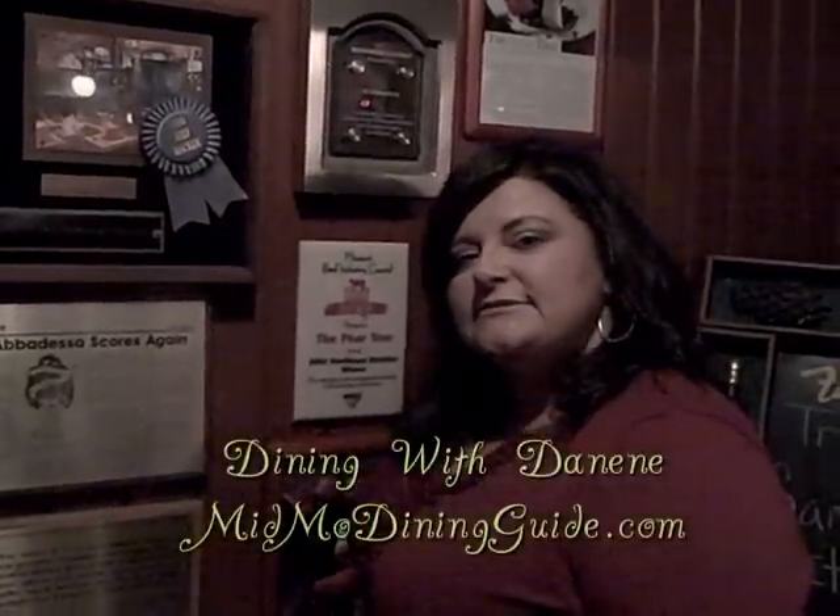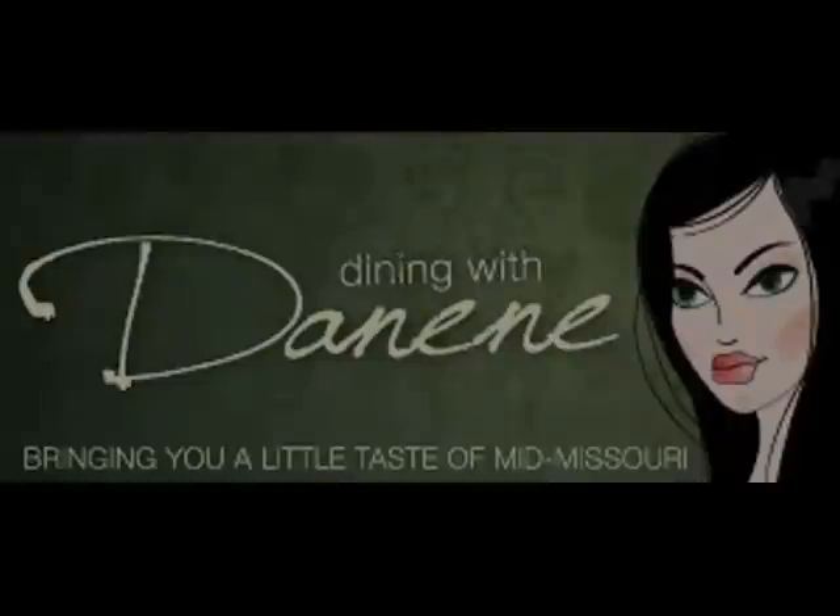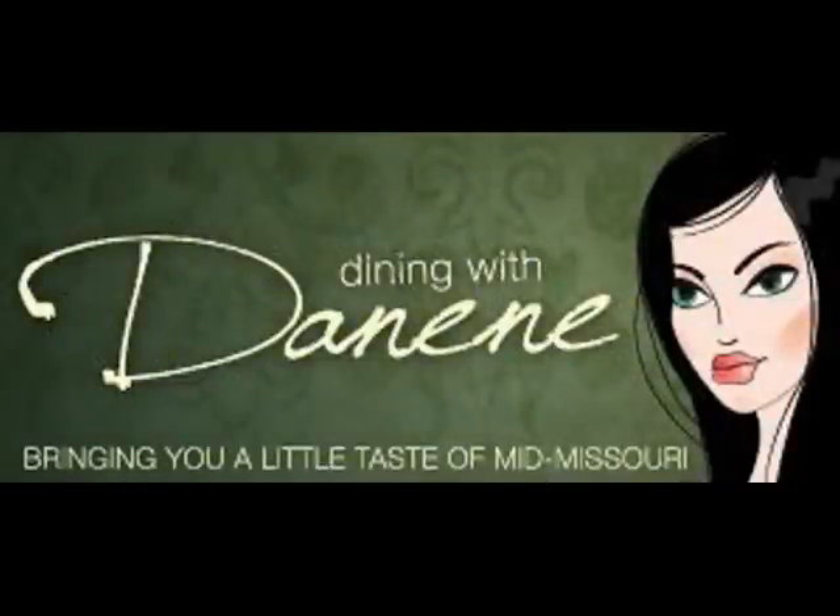For more delicious dining, check out Dining with Deneen at VidmoDiningGuide.com.